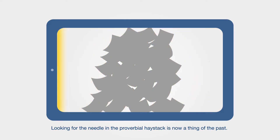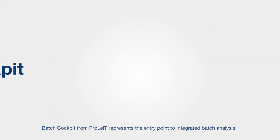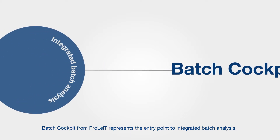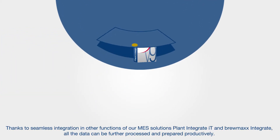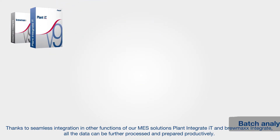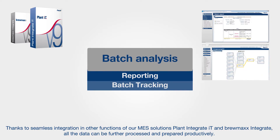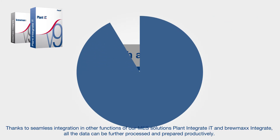Looking for the needle in the proverbial haystack is now a thing of the past. Batch Cockpit from ProLite represents the entry point to integrated batch analysis. Thanks to seamless integration in other functions of our MES solutions, Plant Integrate IT and Brewmax Integrate, all the data can be further processed and prepared productively.